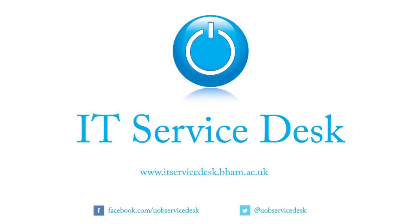That's just a few of the services we run and support. For more details on how we can help you, visit our website at itservicedesk.bham.ac.uk.